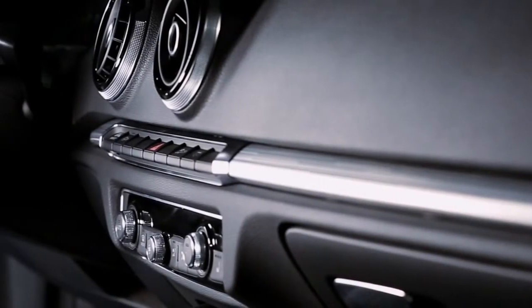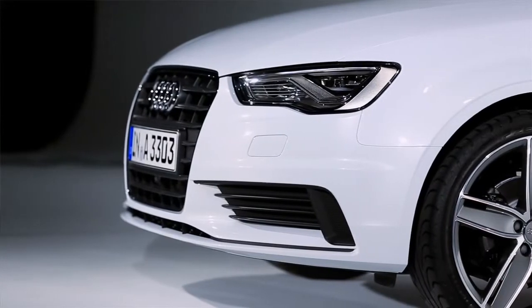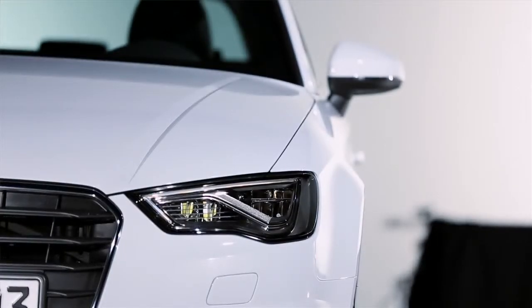The A3 is reduced in weight by around 200 pounds from the predecessor. But it's not only body in white. We also have a lot of aluminium technology — for example, the hood or the fenders. It's also about looking at all parts, like the seats, like the cables. Every part is weighed and examined to see how we can do it more precise, more intelligent, to really have lightweight technology within this car.